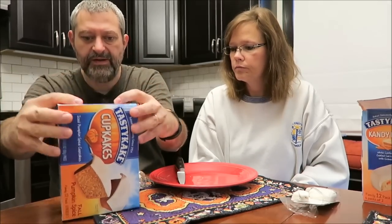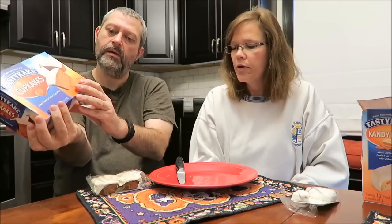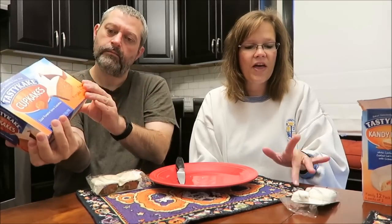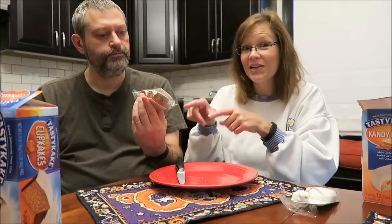This one is the iced pumpkin spice cupcakes — it doesn't say anything else, and again it's 220 calories for both. Since the carrot cake tasted like spice cake to us, I wonder how different the pumpkin spice is going to taste.